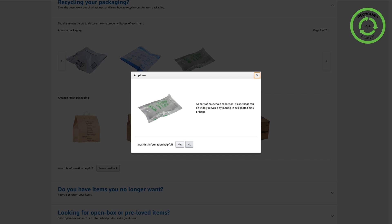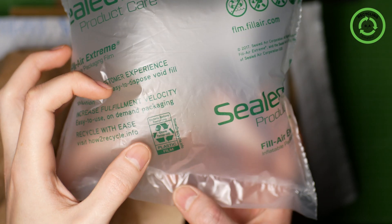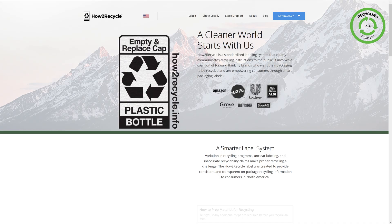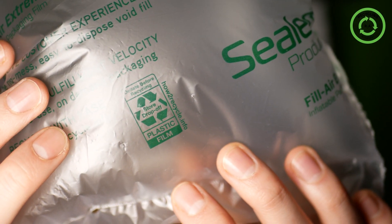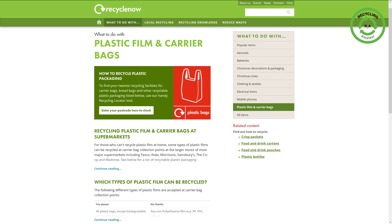Let's take a look at this air pillow for example. On it, we can see a link to howtorecycle.info, and if we go onto this website, we can find information to sort out this plastic pillow. However, we can see that store drop-off means that you do have to go to a specific place to recycle your packaging and not put it with your plastic waste.